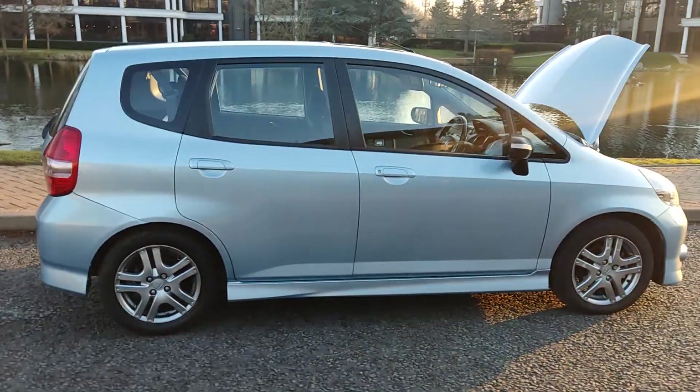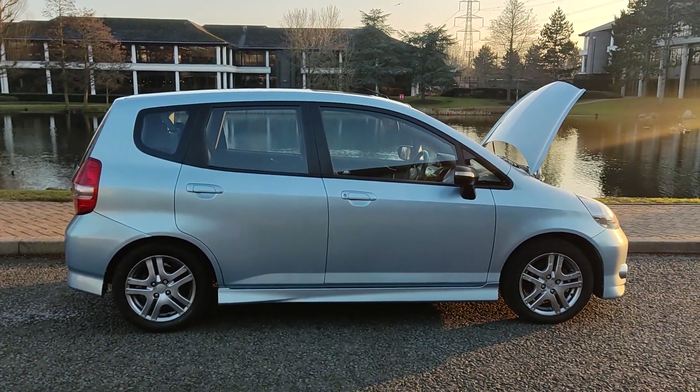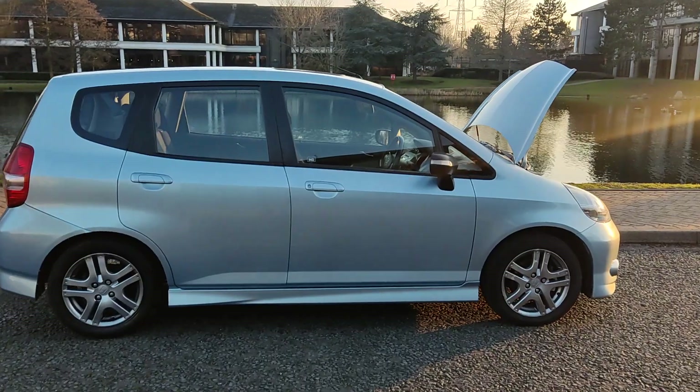Fully valeted and cleaned. Comes with 12 months free breakdown cover with the AA. Let me show you the interior now.